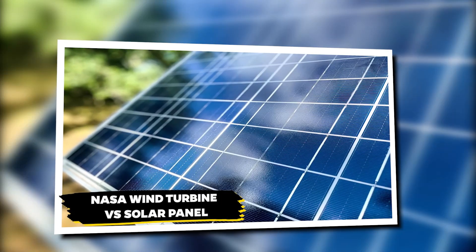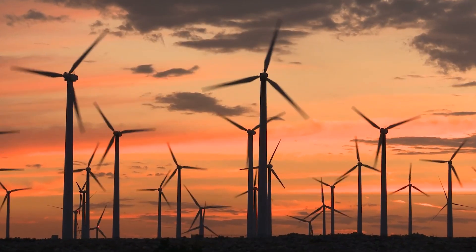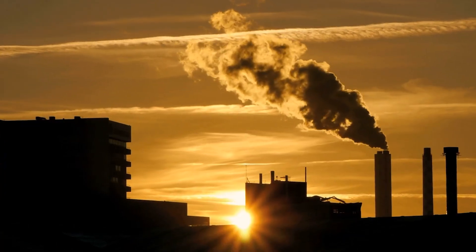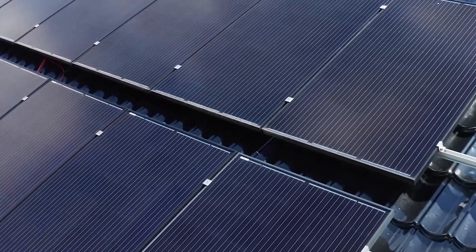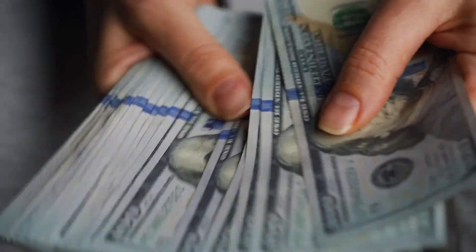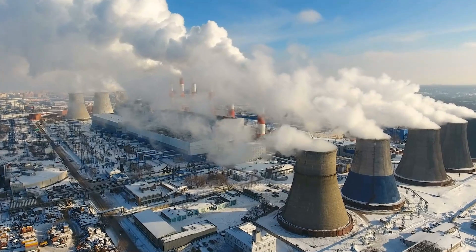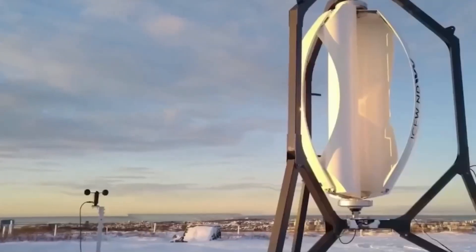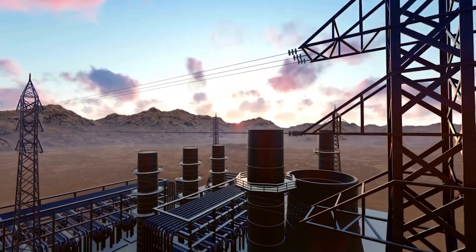NASA wind turbine vs. solar panel: despite the growth in green energy, wind energy still makes up only 20% of US electricity. For wind and solar power to rival oil, coal, and natural gas, we need better, cost-effective ways to store energy for times when the sun isn't shining or the wind isn't blowing. As the costs of solar panels and wind turbines continue to decrease, more people will likely switch from polluting energy sources. While no energy source is perfect, if wind and solar continue to grow rapidly, they could become serious competitors to fossil fuels.